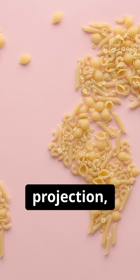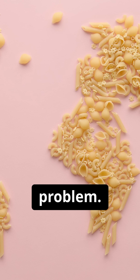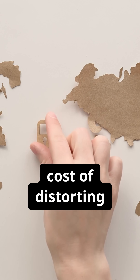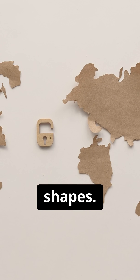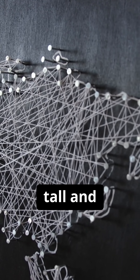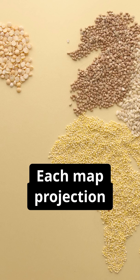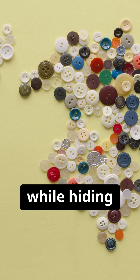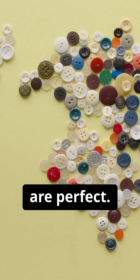There's also the Gall-Peters projection, which tries to fix the size problem. It represents countries in their correct proportions, but at the cost of distorting their shapes. Everything looks unusually tall and stretched. Each map projection tells a different story, highlighting some truths while hiding others, but none of them are perfect.